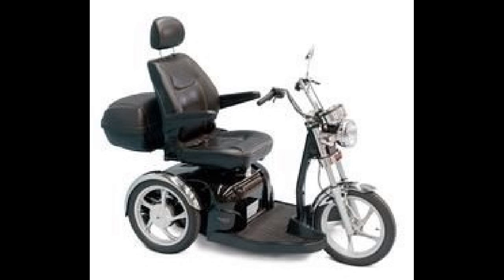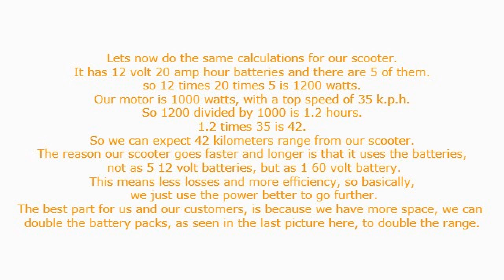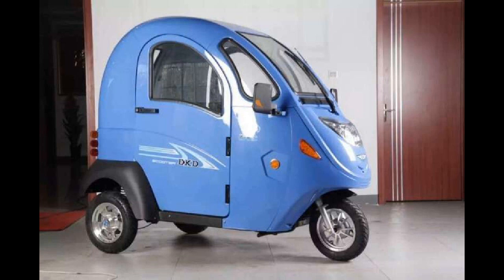Now you know why your granddad or grandma is always running out of power on their scooter. Let's now do the same calculations for our scooter. It has 12 volt, 20 amp hour batteries and there are 5 of them, so 12 times 20 times 5 is 1200 watts.